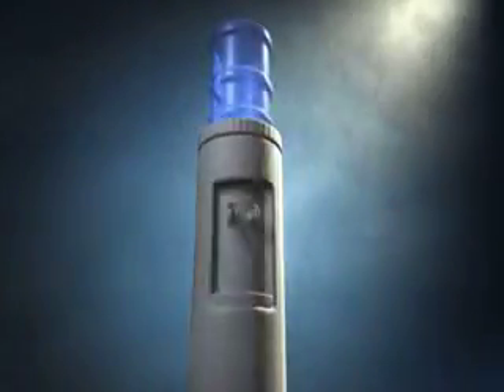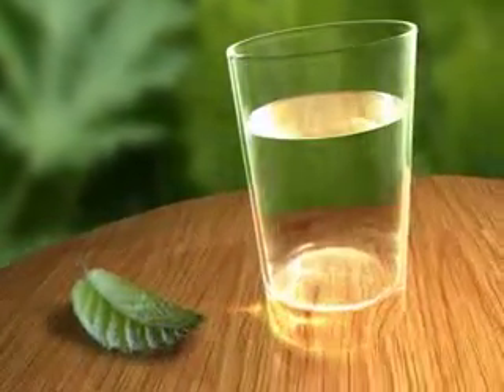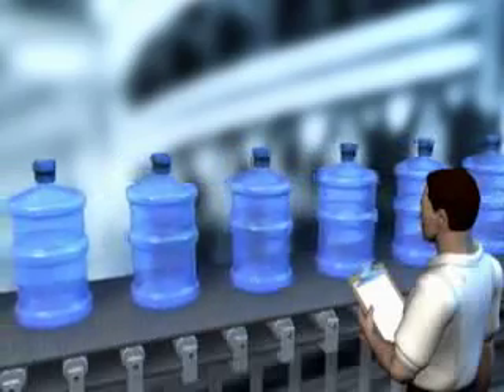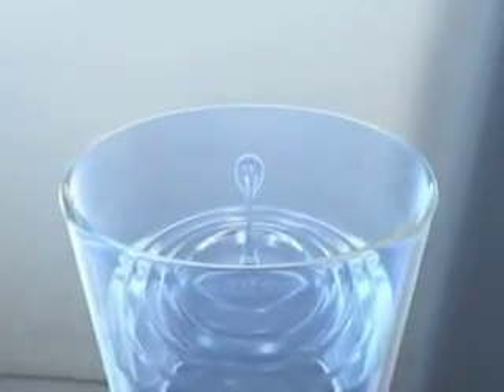People love their bottled water. Once they drink bottled water, they don't drink anything else — the water has a clean, fresh taste. All precautions are taken to ensure the water has the highest level of quality when the bottles are filled. However, without frequent cleaning, old-style bottled water coolers can actually reduce the quality of your drinking water.